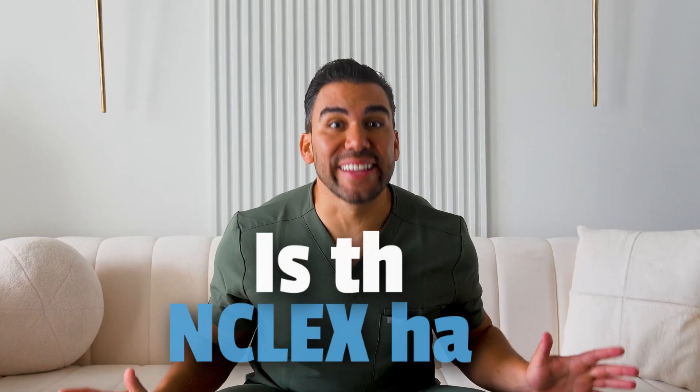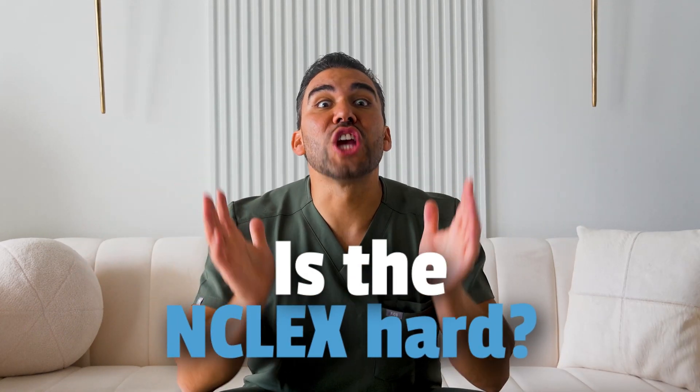Welcome, future nurses. Today, we're tackling a crucial topic in your nursing journey: the NCLEX. It's known for being a challenging exam, but with the right preparation, you can conquer it. So let's dive in.